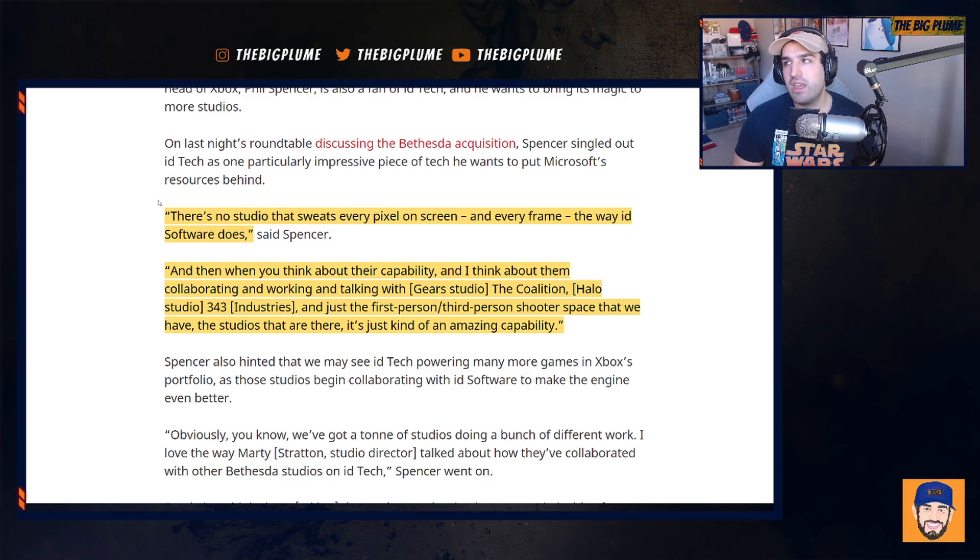I think this is pretty exciting. I'm excited to see how they actually use the knowledge that they're gaining from these Bethesda studios, and I think there's going to be a lot of interesting collaborations that come out of this acquisition. At the roundtable, one of the biggest things they talked about was collaboration between studios — how within the different studios they enjoy each other's work and aren't being forced to collaborate, but want to because they're fans of the work being done. Going forward with Xbox Game Studios' 23 studios, there's going to be a ton of collaboration, and some of the stuff that may come out could be pretty unreal when you think about creative minds getting together, coming up with new ideas, and adding to what they already know.